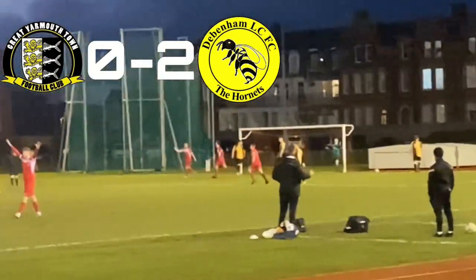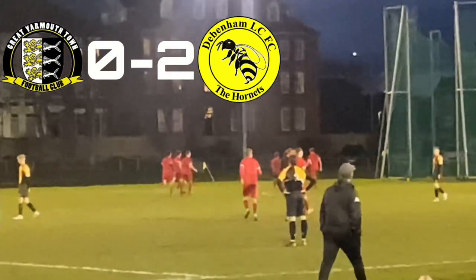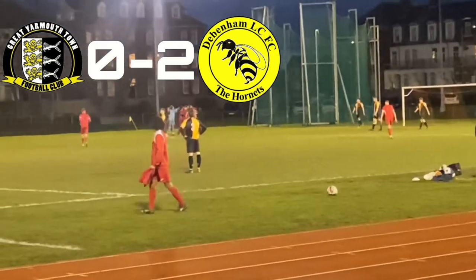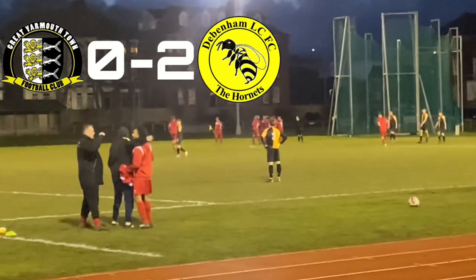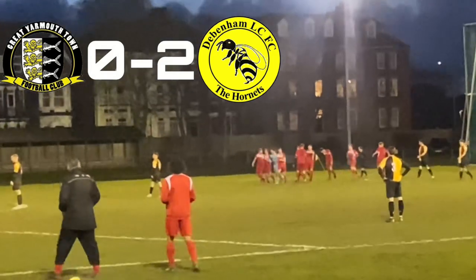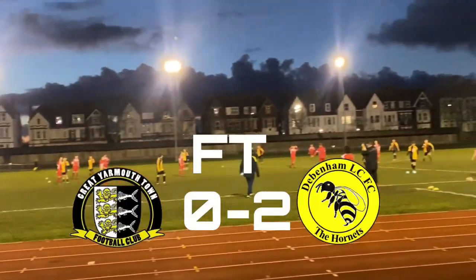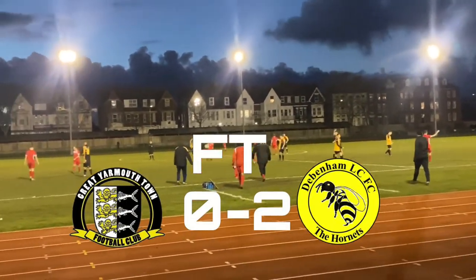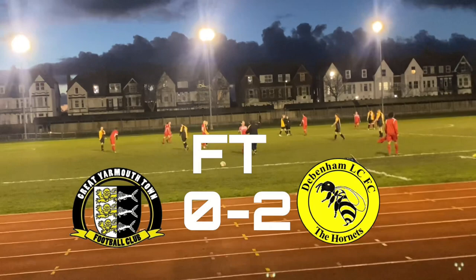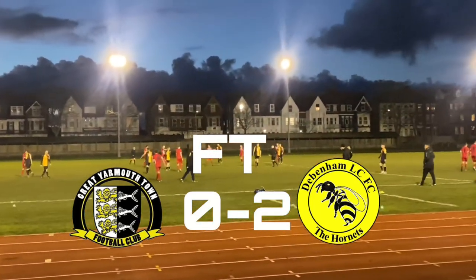It's 2-0! There we go — game, set and match. Debenham have scored again. A brilliant top corner goal. They have every right to celebrate — they've been fantastic. It is Yarmouth 0, Debenham 2. And it is full time. A brilliant, very important win for Debenham.